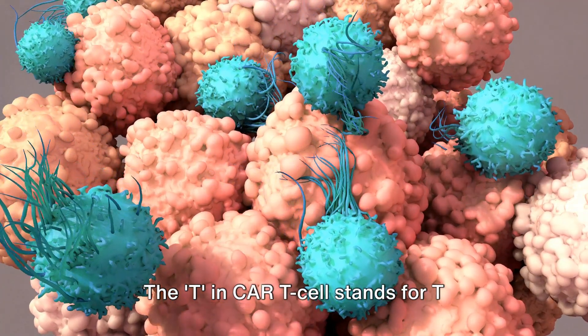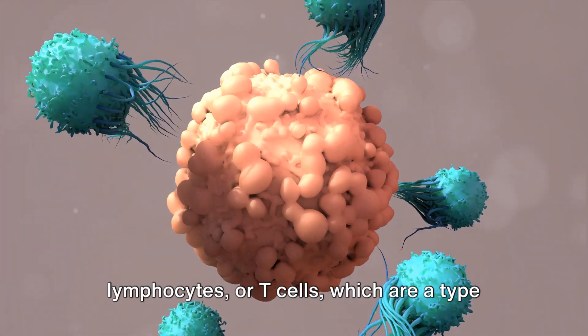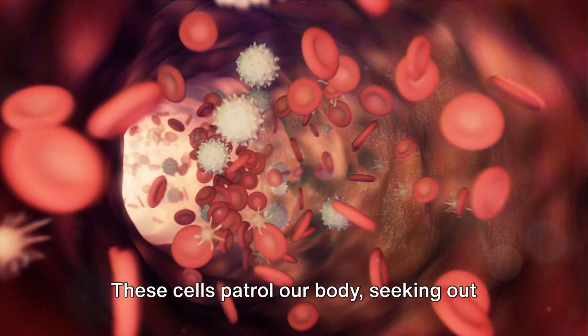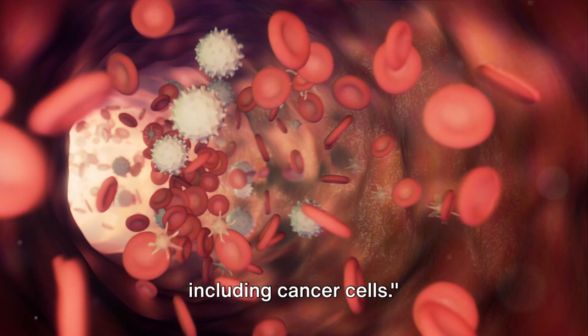The T in CAR T-cells stands for T-lymphocytes, or T-cells, which are a type of white blood cell essential for human immunity. These cells patrol our body, seeking out and destroying any foreign invaders, including cancer cells.